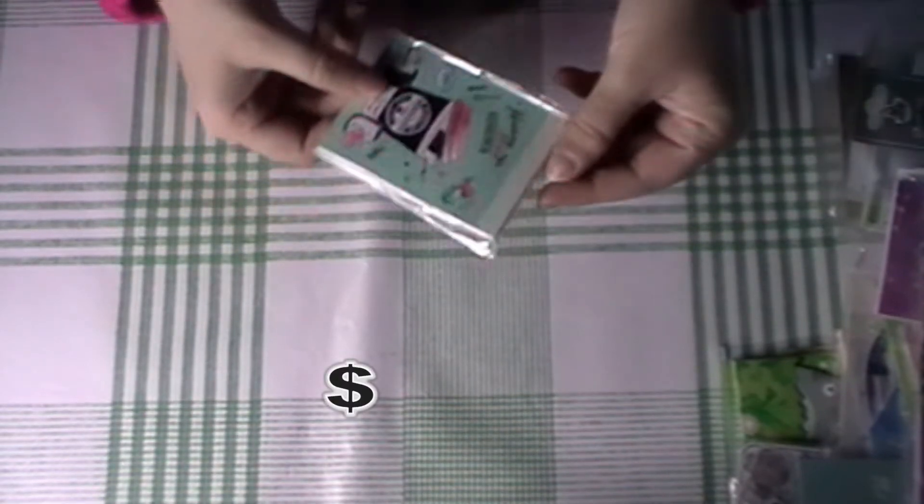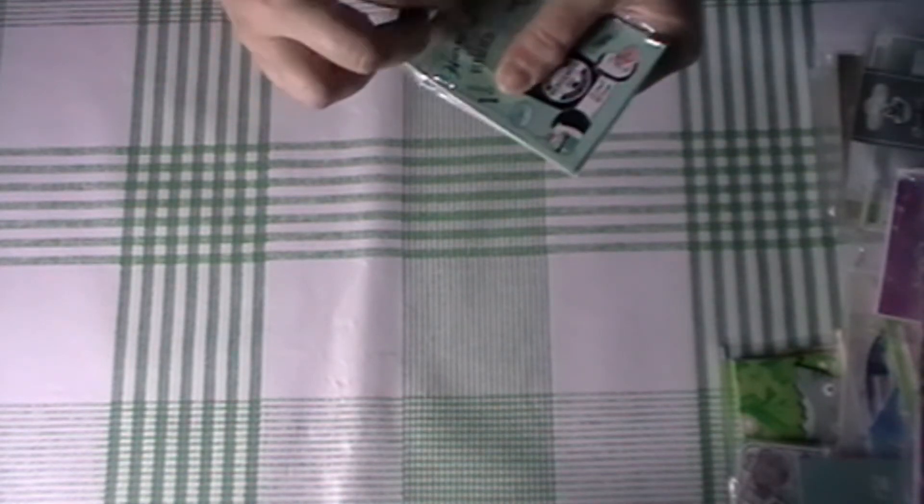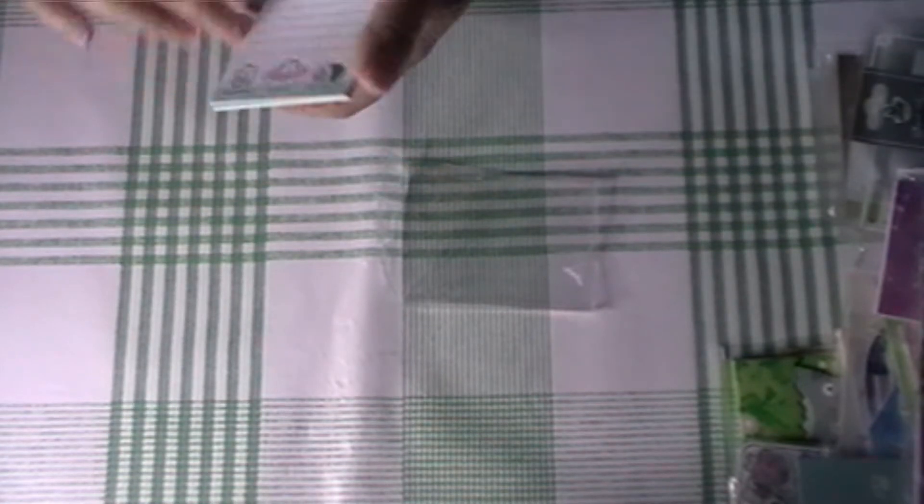We have another memo — a hedgehog one. So cute, they have a really cute little design.